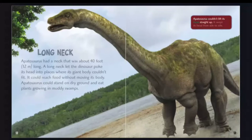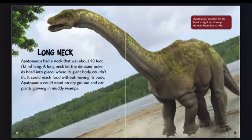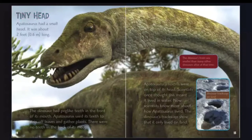Apatosaurus couldn't lift its head straight up — it swept its head from side to side. Tiny head: Apatosaurus had a small head, about 2 feet, 0.6 meter long. The dinosaur had peg-like teeth in the front of its mouth, which it used to strip off leaves and gather plants. There were no teeth in the back of its mouth.